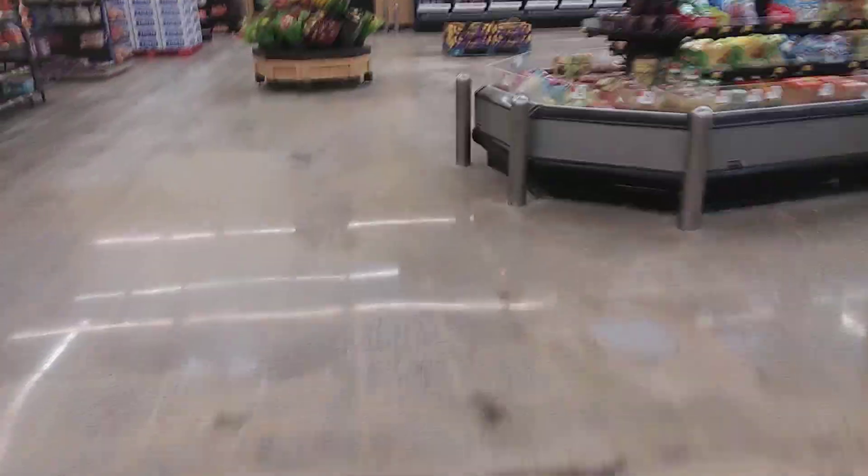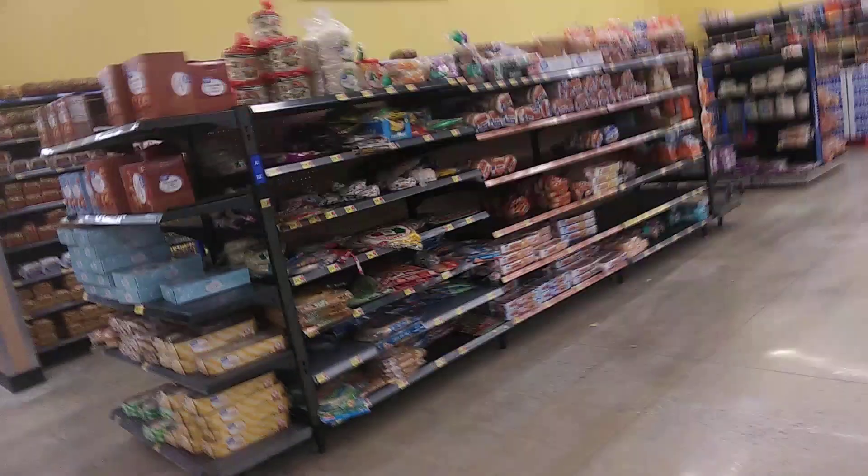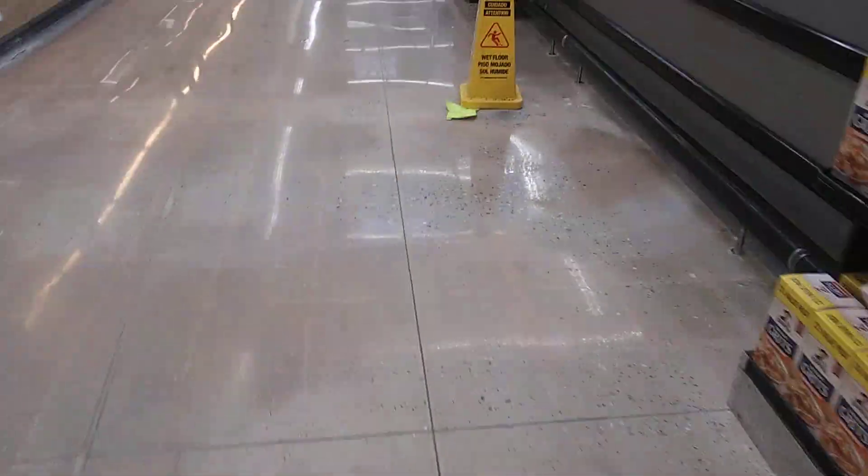Here's the produce section once again, and the bakery. Look at the floors — these are not the original floors. This was not like this last time. These floors are different from the last time I was here.